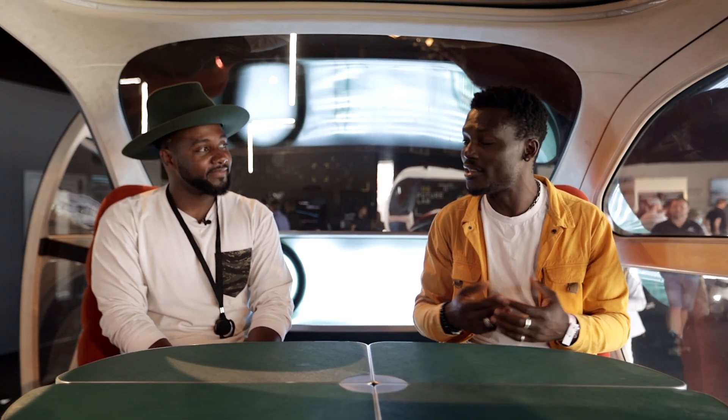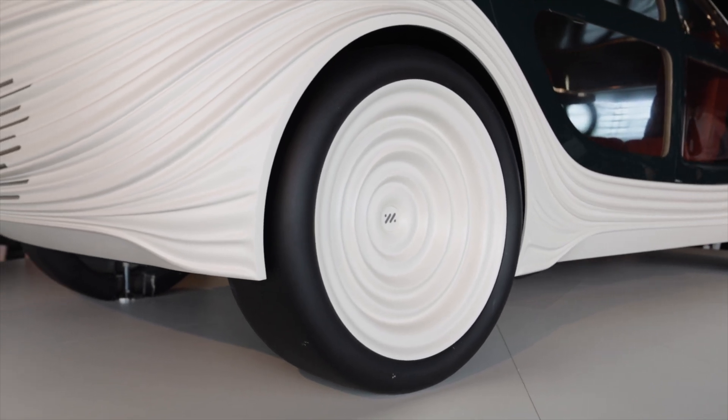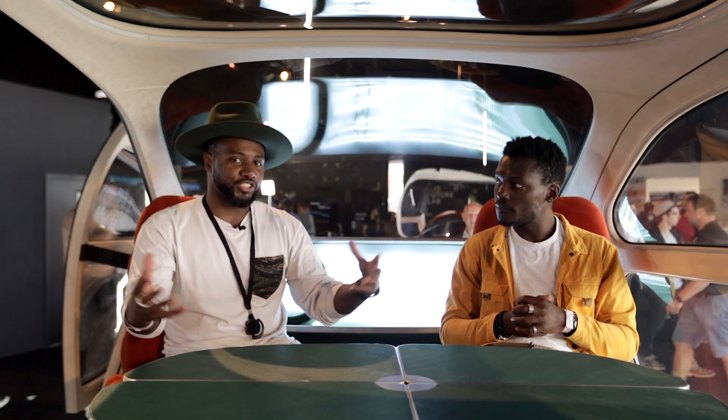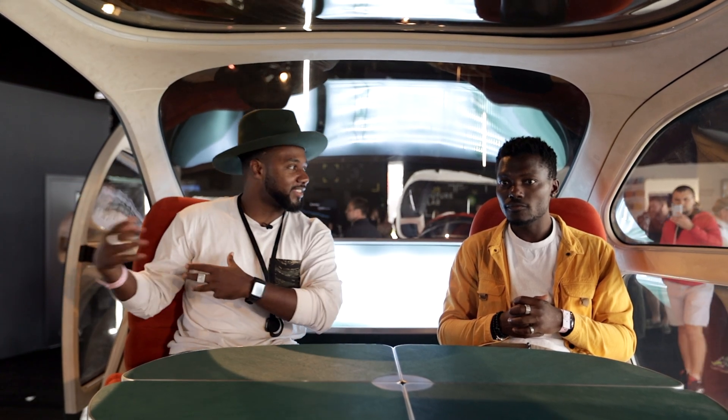It's autonomous as well — self-driving — so you can't ask for more than that. The design is very interesting; the wheels are huge, though they said this model is maybe a little bit larger than actual real-life scale — this is kind of just to prove the concept. And I love that you've got big open doors to step in and out of.